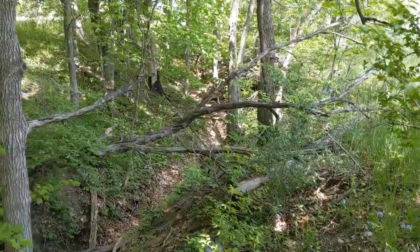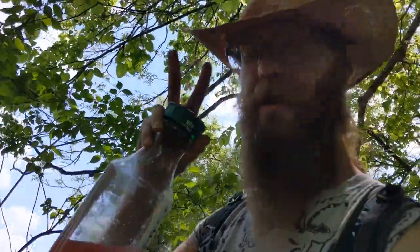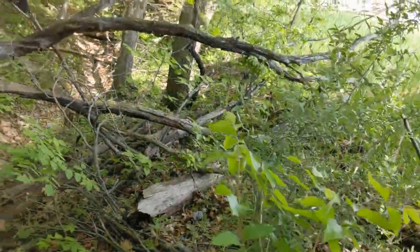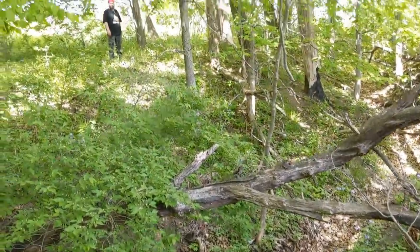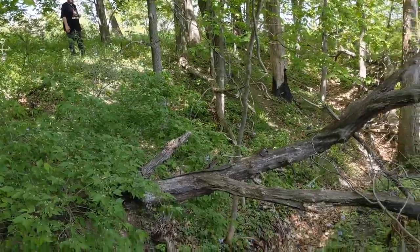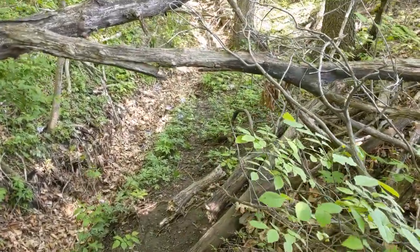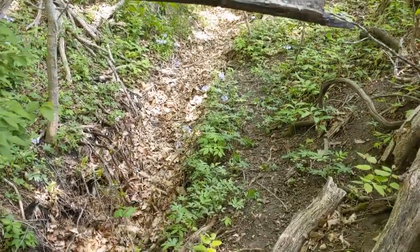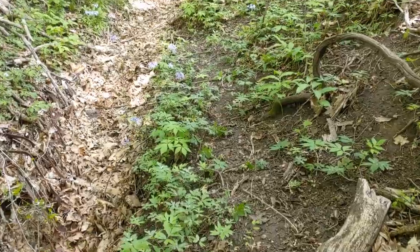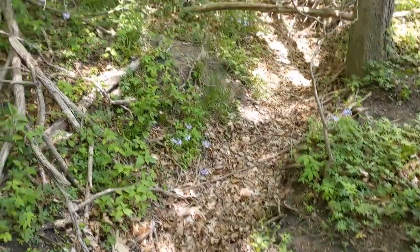All right guys, we're back — fresh episode outdoors with Tommy here. Appreciate y'all tuning in. Me and my buddy Mark have been chasing this ravine looking for morel mushrooms all day, didn't find none. But we did get lucky right over here — found a little something. Found a lot of these this year.